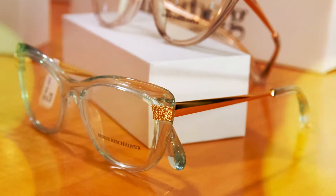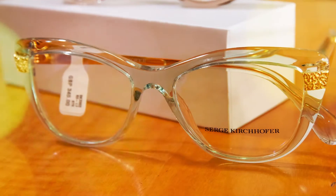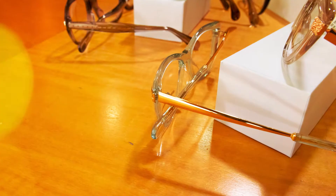This collection is all about colour and shape. Here we see some beautiful colours in the soft pastels and slightly darker grey, all in a fantastic cat eye shape. The contrasting gold arms really give it a beautiful detailing.